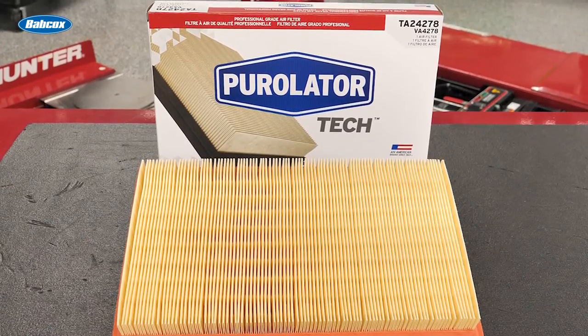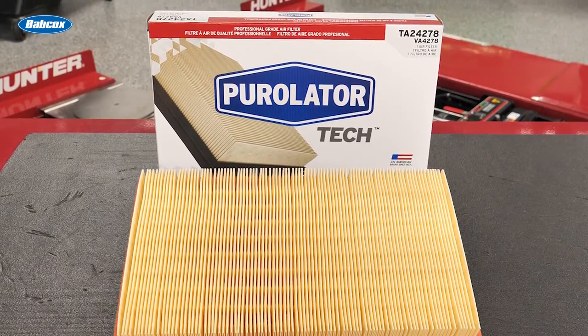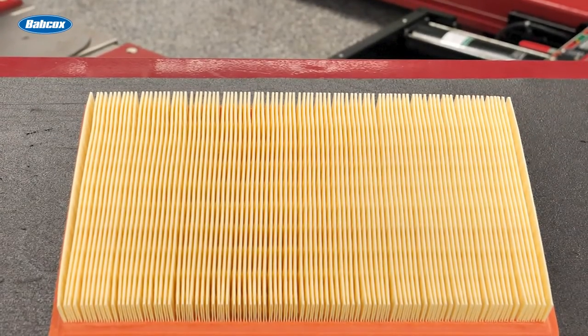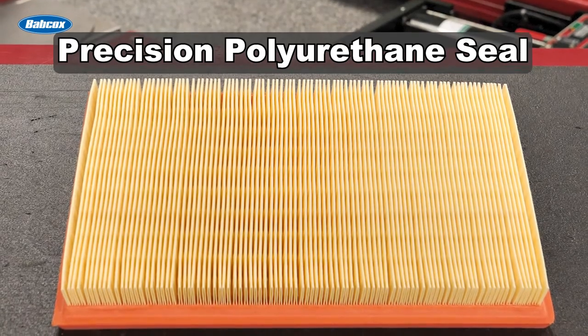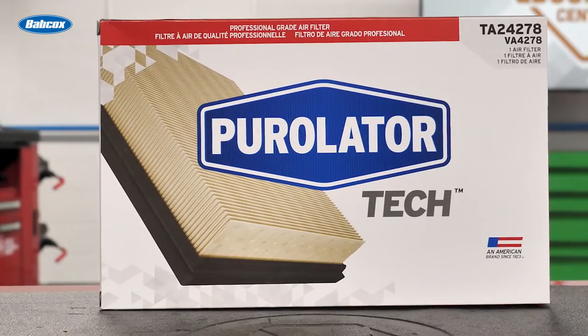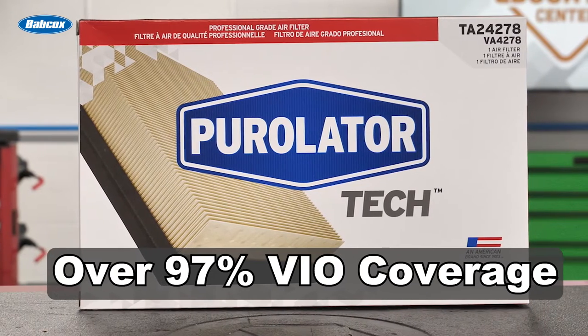Purolator Tech air filters are manufactured exclusively for technicians to help protect engines from damaging dust, dirt, soot, and other harmful contaminants. Engineered for OE fit, form, and function, these air filters feature a precision polyurethane seal to help prevent dust from entering the engine and synthetic media to provide maximum protection. The expanded line of Purolator Tech air filters provides over 97% VIO coverage.